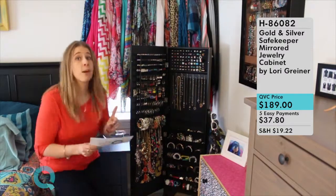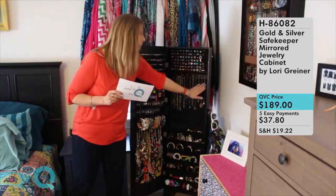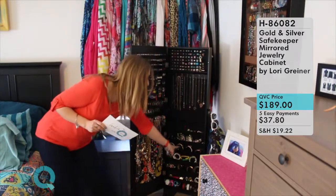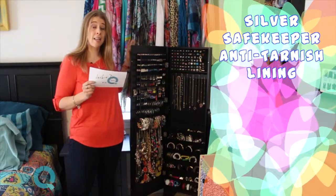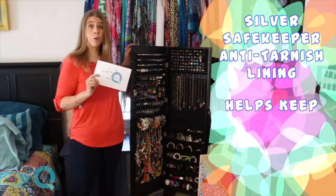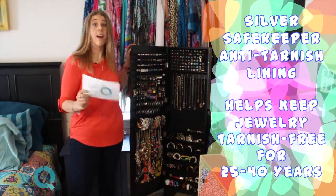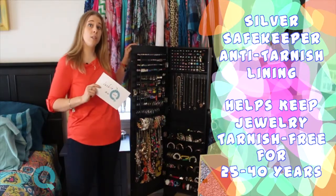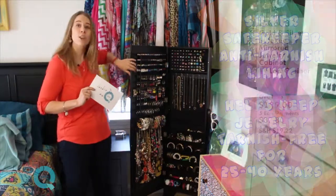I really want to point out a special feature throughout the entire inside of this jewelry cabinet — you'll see it on the back where the rings are, where the necklaces are, and every single one of the shelves is backed with it, as is the entire door. That is Lori Greiner's very special silver and gold Safekeeper lining. A lot of her jewelry storage products have this lining, and it's a really special feature because it will keep your gold and silver jewelry tarnish-free for 25 to 40 years.